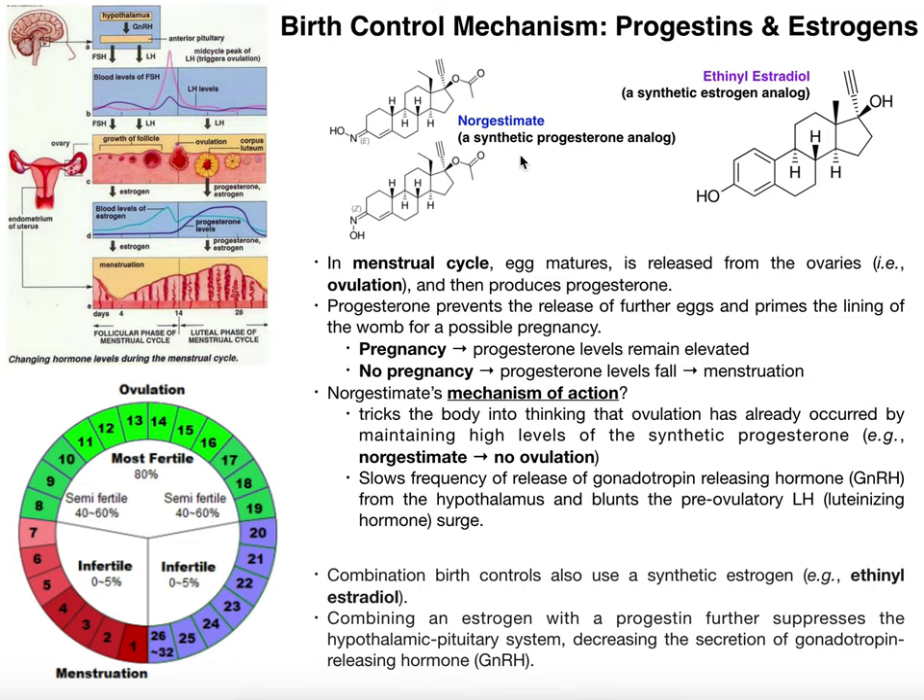One common type is the combination birth control, which contains a progesterone analog such as norgestimate, and an estrogen analog such as ethinyl estradiol. But before we get into how these drugs actually work, we need to understand a little about the menstrual cycle that occurs in females.